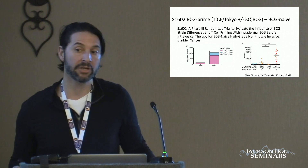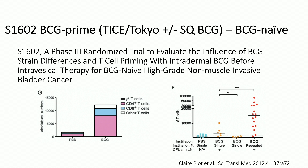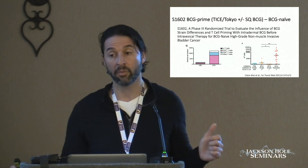One approach being done in SWOG 1602, run by Rob Svatek at UT San Antonio, is based on preclinical data suggesting that if we prime the patient — give them BCG subdermally, intradermally — they have antigens present so that when you give the intravesical BCG, you get more of a T cell response, which may induce a more enhanced immune response. This trial has approximately 560 patients enrolled with about 200 more needed.